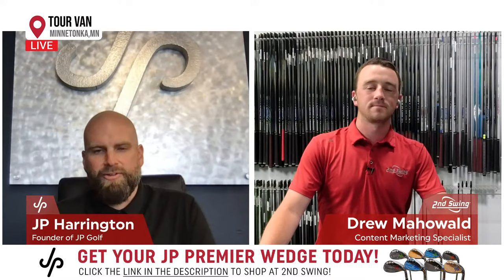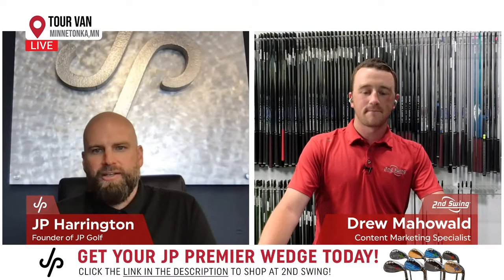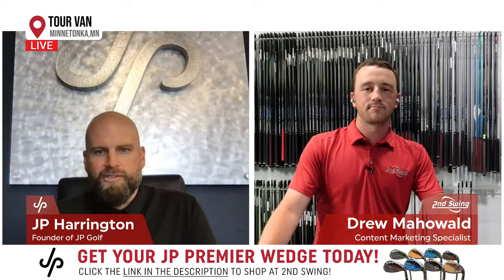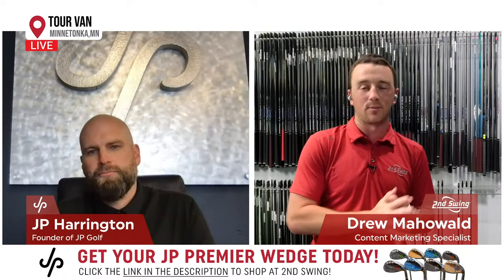It's going well, and thanks for having me on. I really appreciate it and looking forward to this partnership we're creating right now with the JP Premier. It's been a busy first year with the new launch, but it's going really well. Performance is outstanding, product is great, really excited about it. We'll get to JP Premier and JP Camber later on — these things are stunning.